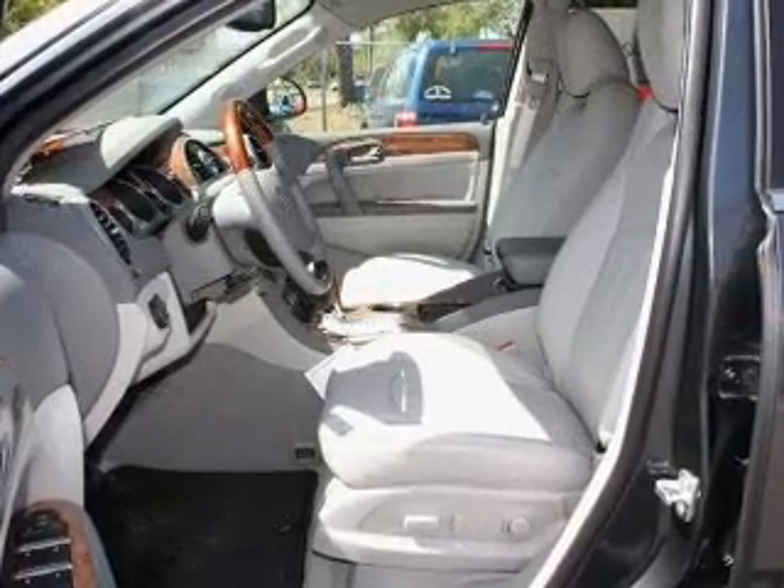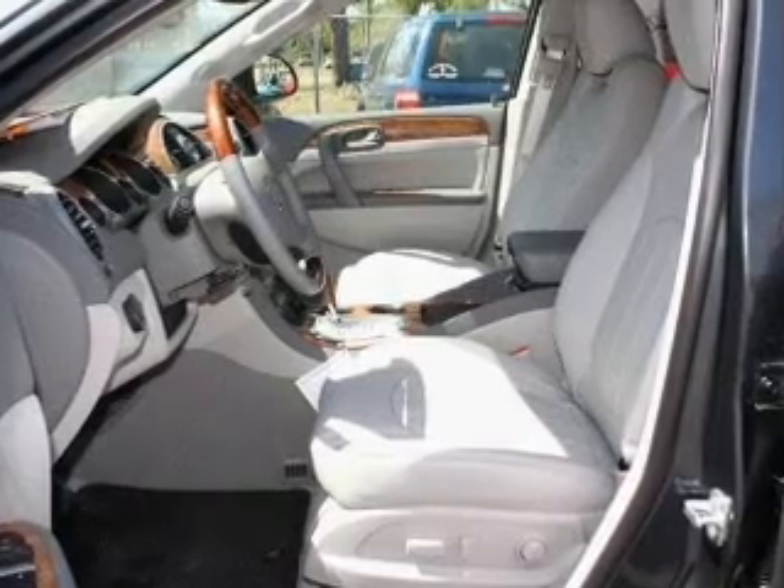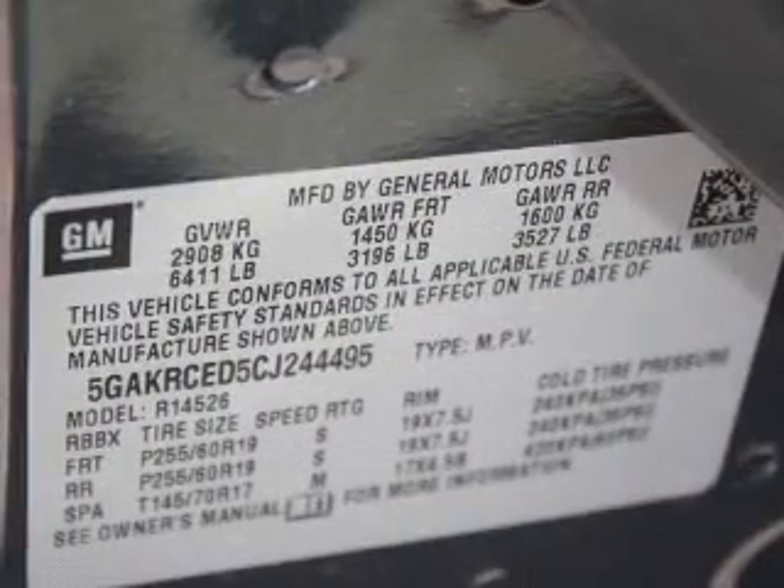Heated seats are a desirable comfort feature. Let the outside in with a power convertible roof. Pamper yourself with memory settings.